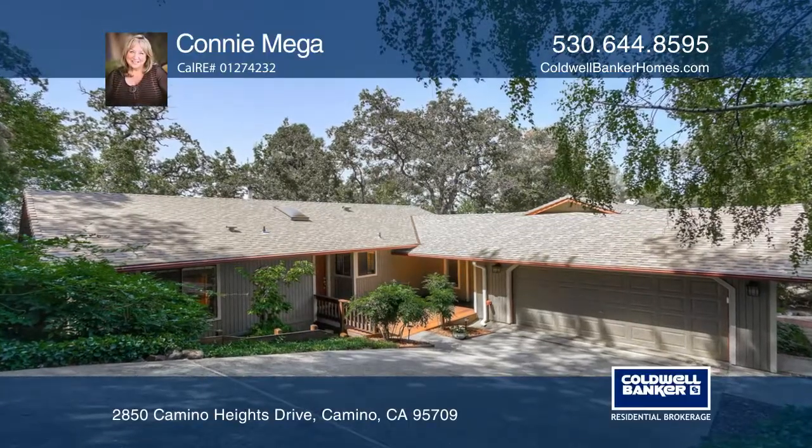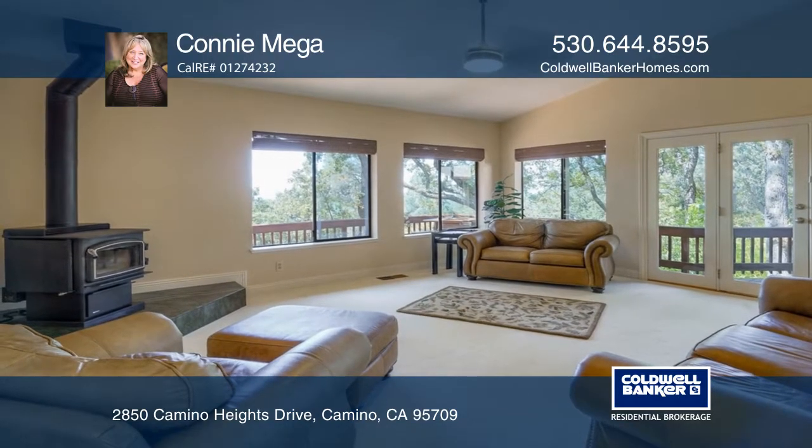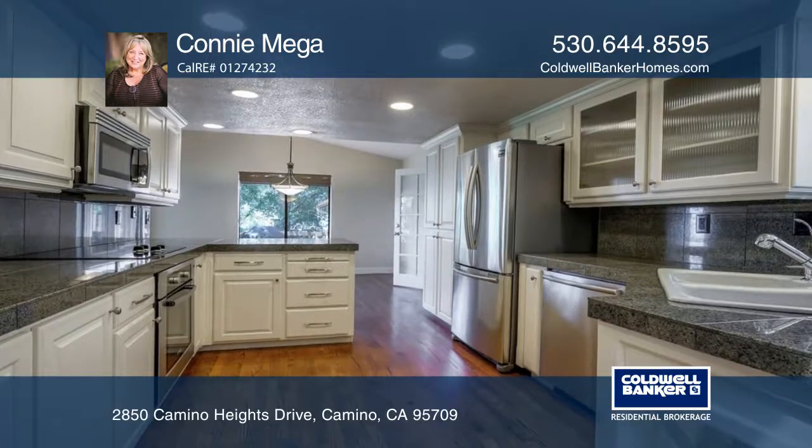The main house has two bedrooms, two bathrooms, and an office. The vaulted ceiling in the living room looks out to an amazing view. This is single level living, yet you feel like you're in a bird's nest.